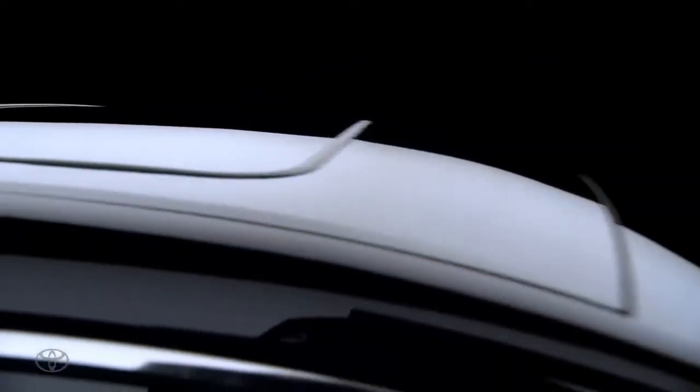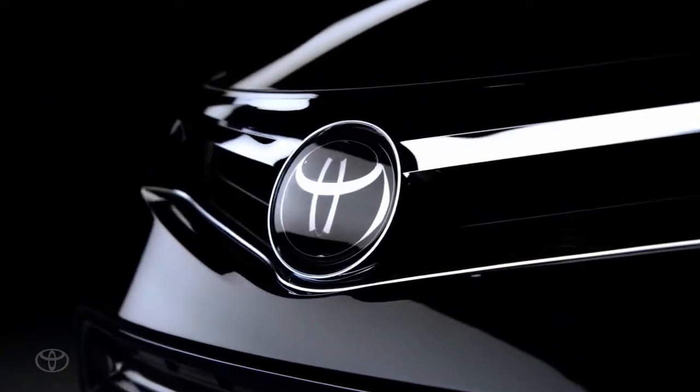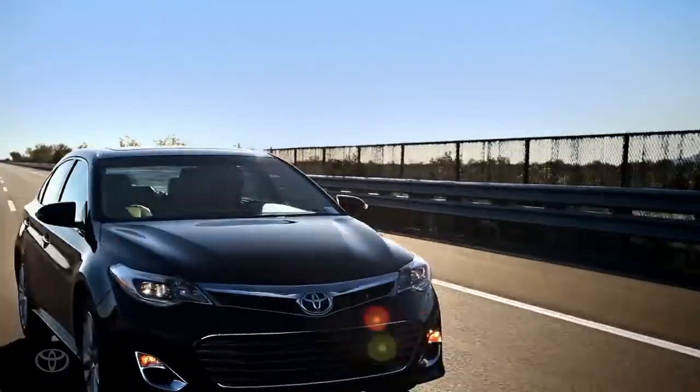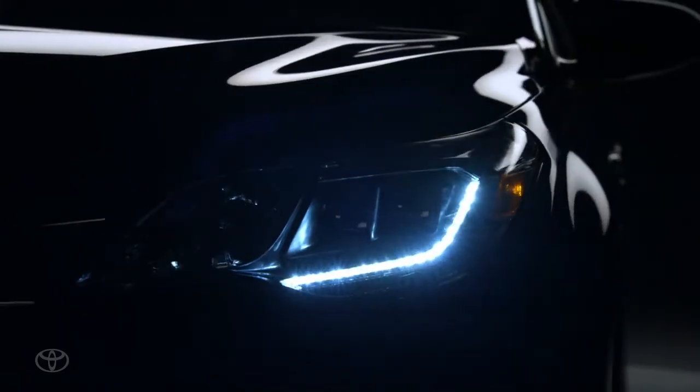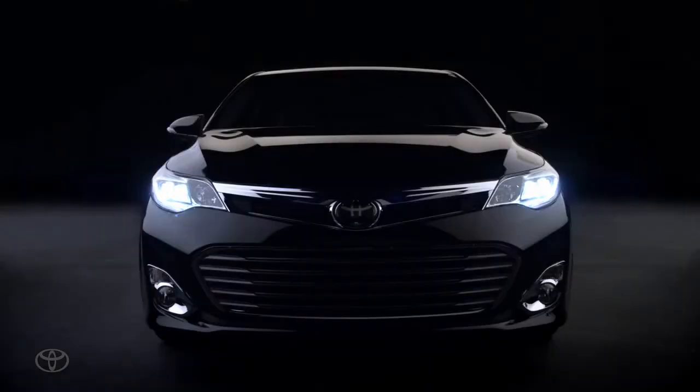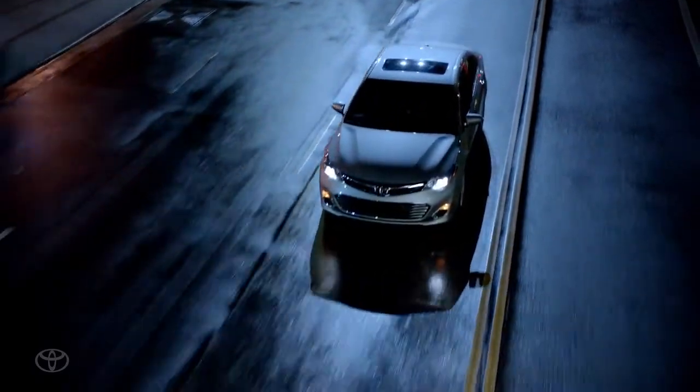Some of the surfacing on the body side is very sculptural and very beautiful. It was really important for us to make sure that the car had an athletic stance and still kept this sort of premium, elegant image.